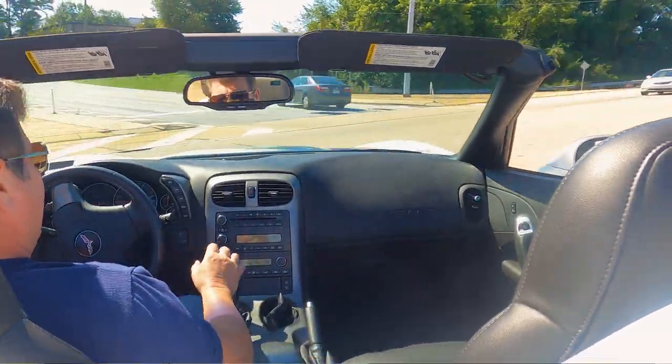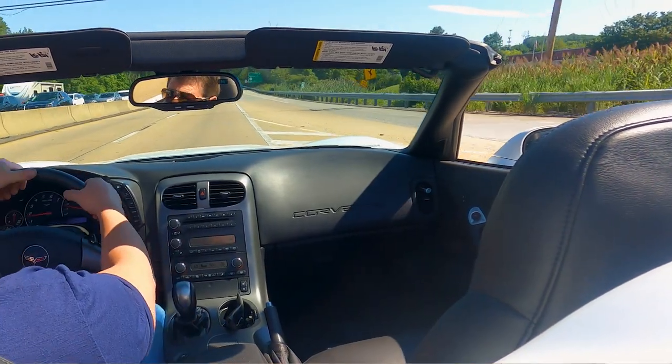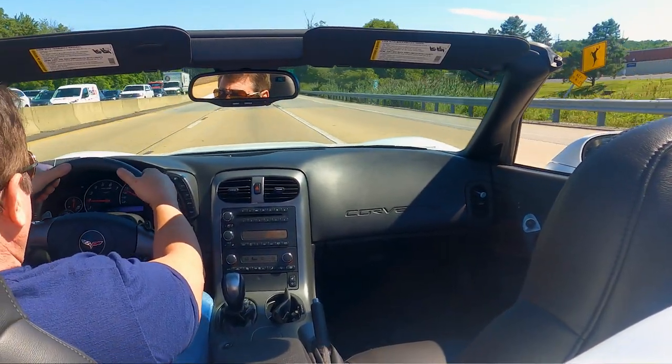All right, let's wind this thing up a little bit. I'm not going to mash it. I want to ease into the throttle. So I'm going to back down. We're in third.